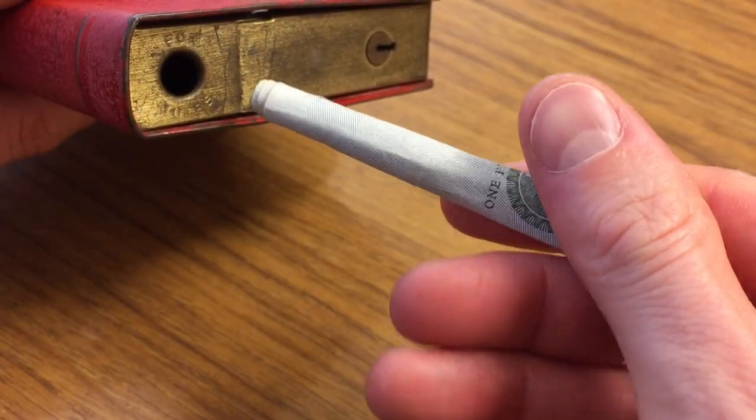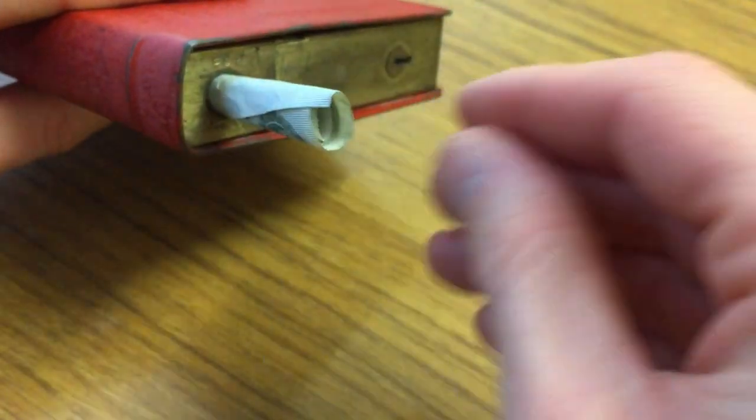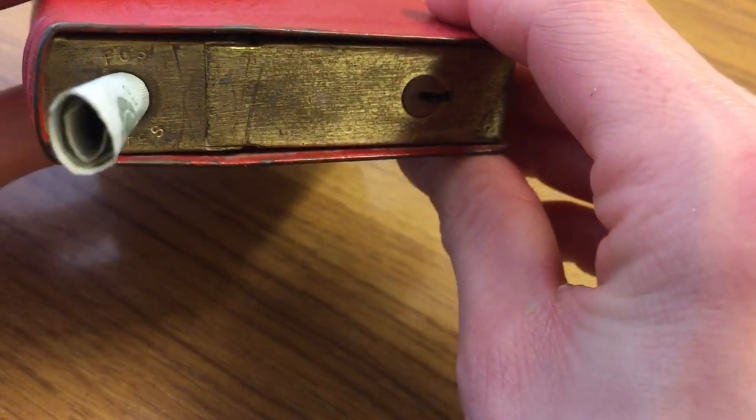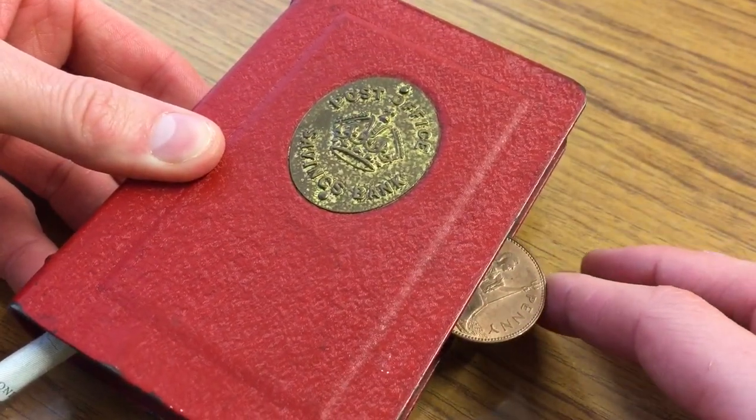This is a very old money box with a slight difference. These originated, as far as I can tell, sometime maybe in the 1940s. I think this particular one is from the 1950s.